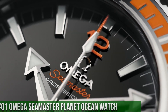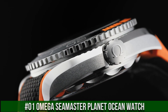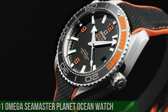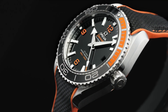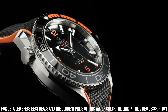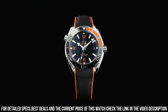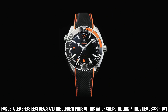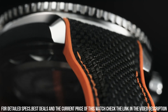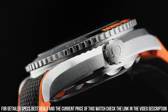Number 1: Omega Seamaster Planet Ocean Watch. Stainless steel case with an orange rubber strap with a stitched black nylon top. Unidirectional rotating stainless steel bezel with a black and orange ceramic top ring. Dial type: analog. Automatic movement. Scratch-resistant sapphire crystal. Screw-down crown. Case size 43.5mm, case thickness 16.04mm.